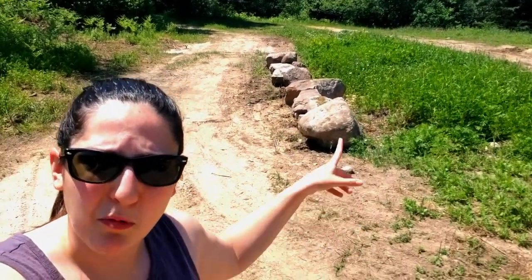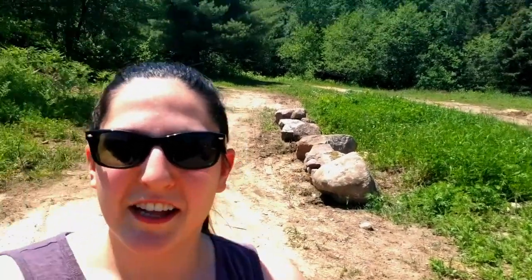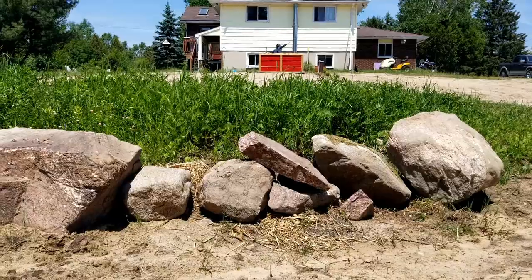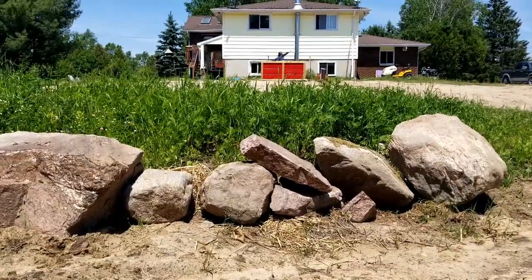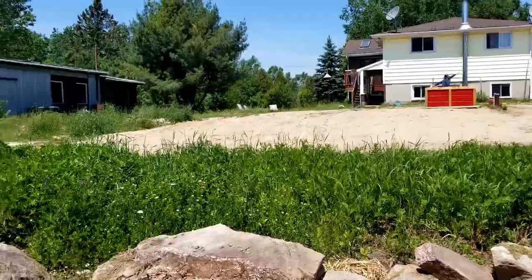We're also going to be building a rock wall and leveling everything out. I'll give you a sneak peek. Basically it'll be a bunch of rocks and then a bunch of grass. That'll be very exciting. But now, onto the parts that you haven't seen.